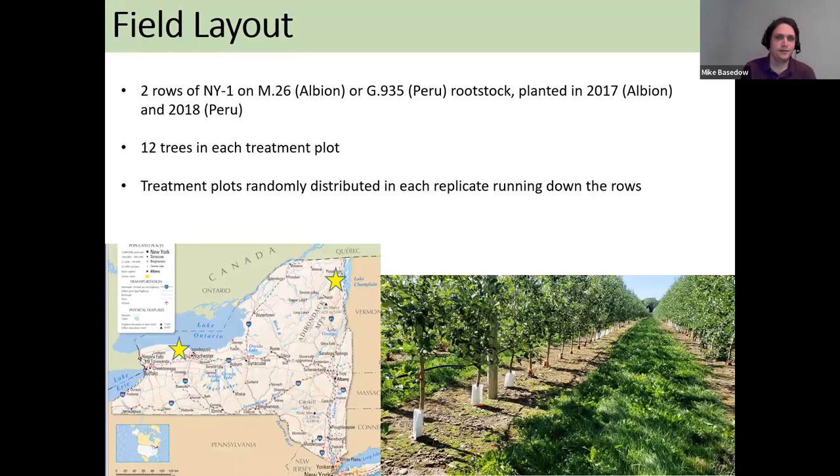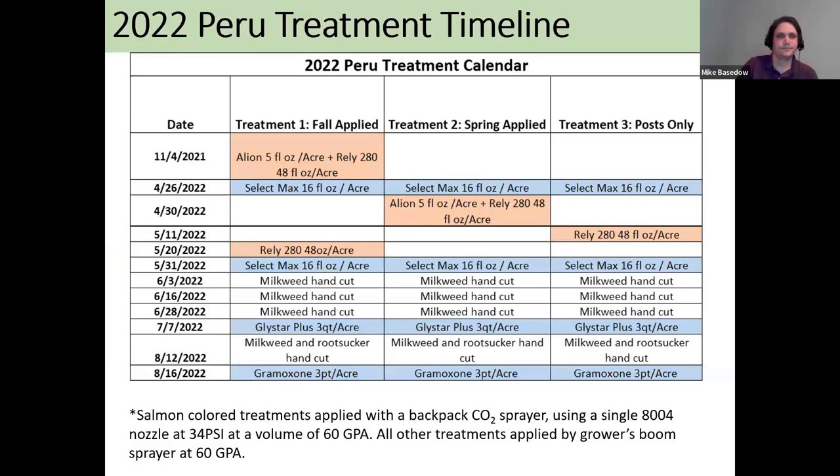Our field layout involved two rows of New York 1, also known as Snapdragon, on M26 rootstock in Albion, New York, or on Geneva 935 rootstock in Peru, New York. The Albion trial was planted in 2017 and the Peru trial in 2018. The Albion site is in western New York just west of Rochester, and the other is in the northeast corner. Each trial had 12 trees receiving each herbicide treatment, replicated five times throughout the two rows.